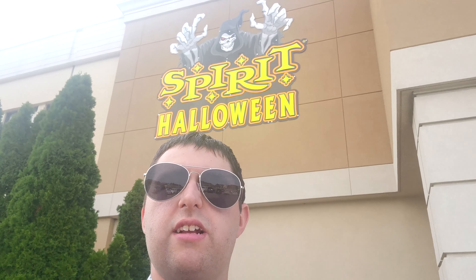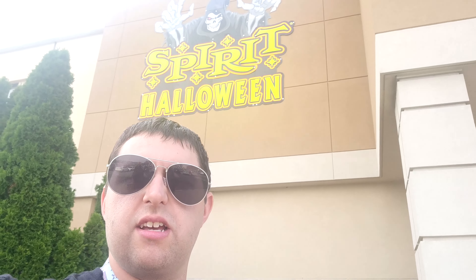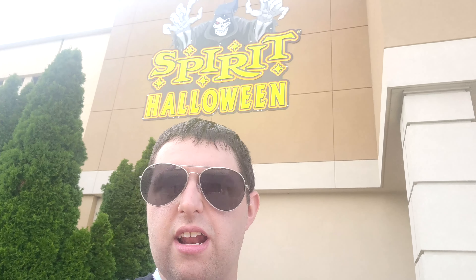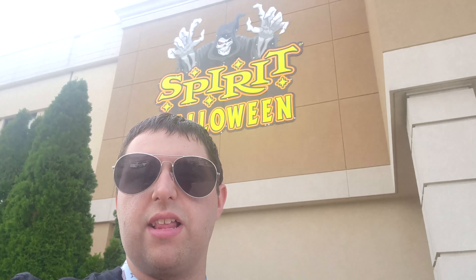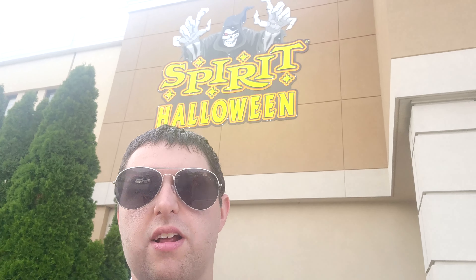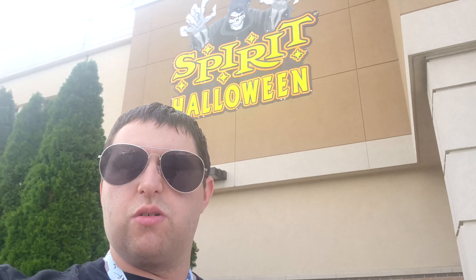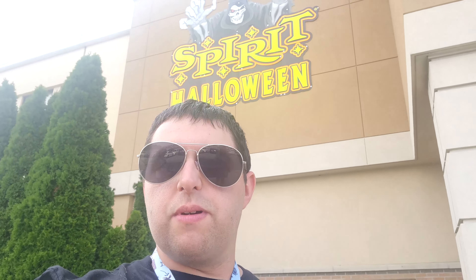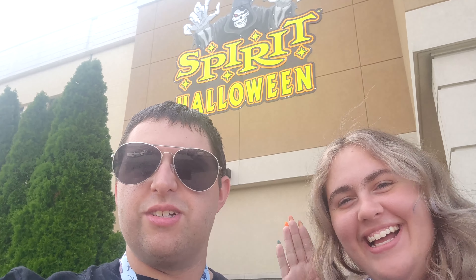Alright guys, so that's the end of this Spirit Halloween vlog. Like I said, this is just a little tour and overview — this location is in a Bon-Ton so it is a nice fairly big store. We did get the Haunted Mansion wreath — we had it last year but didn't get a chance to buy it, so we got it this year. We'll definitely be back for more, definitely buying a lot more stuff. Hope you guys enjoyed this video! Until then, I'm JBH — until the next adventure, we'll see you real soon.